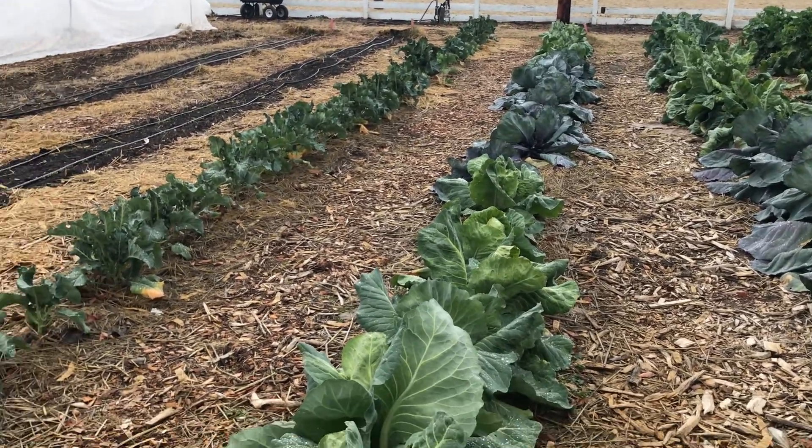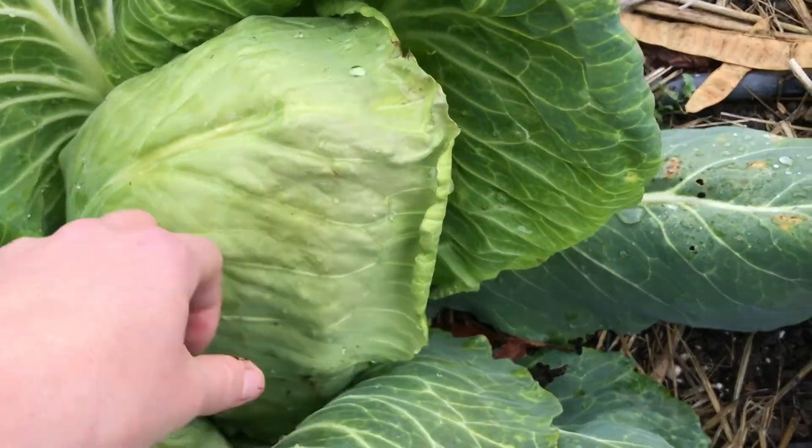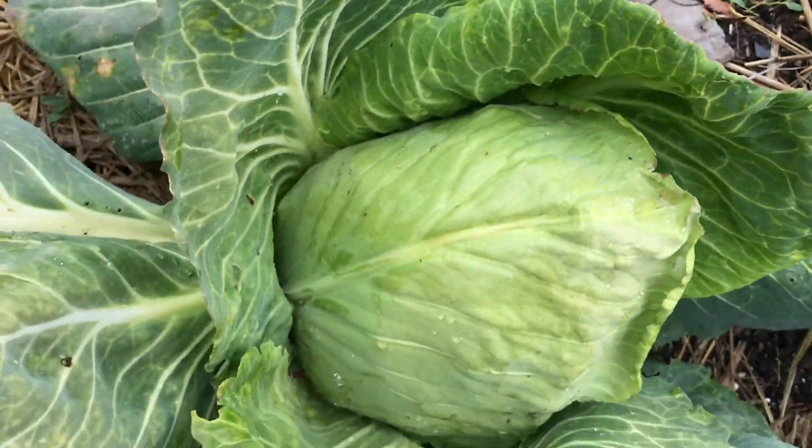Let's go check on our cabbage. They've been firming up. This one is just about firm enough to harvest — I think we'll harvest it in the next week or so.